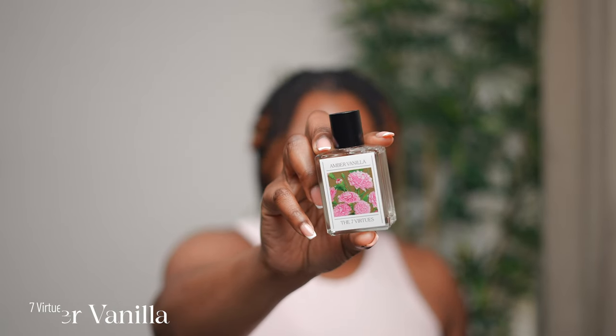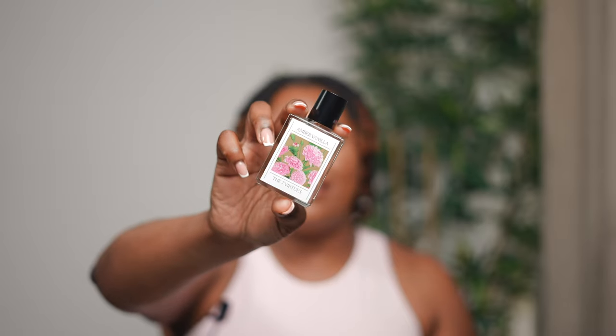The next fragrance is a new release — I haven't even had it for five days. It's from the House of Seven Virtues and it is Amber Vanilla. It has top notes of amber, middle notes of carnation (beautiful carnations on the packaging), and a base of vanilla. This is the amber and vanilla combo I've been looking for. Seven Virtues did a really good job — they've been putting out bangers and I am so here for it.